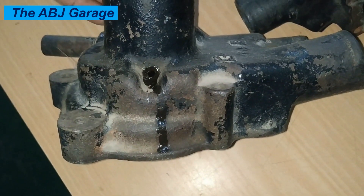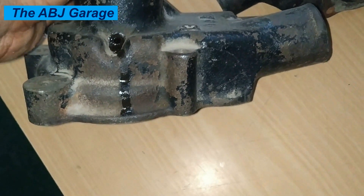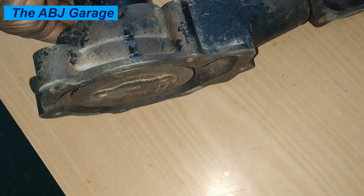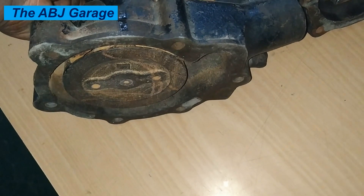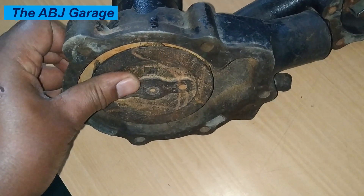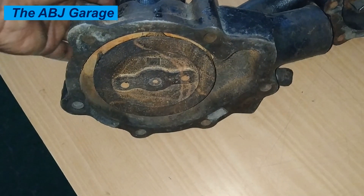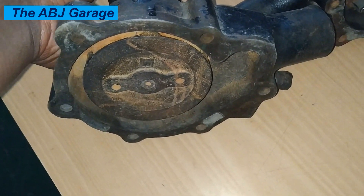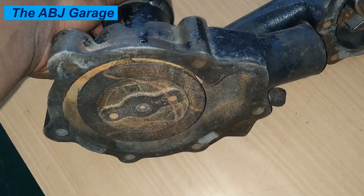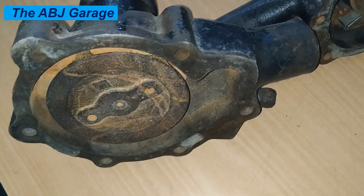Eleven: Visible water pump damage. In some cases, the water pump itself may show visible signs of wear or damage, such as cracks, corrosion, or visible leaks from the housing. If you can physically inspect the water pump and see any obvious signs of deterioration, damage, or cracking of any kind, it is a clear indication that the pump needs to be replaced.